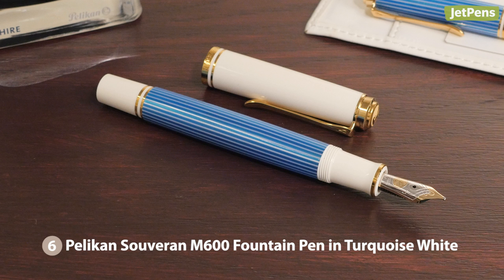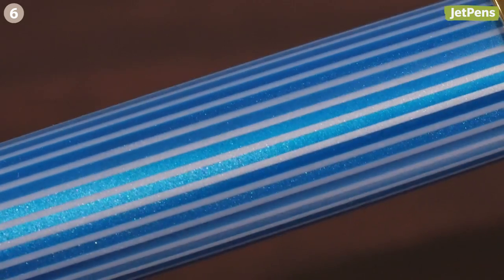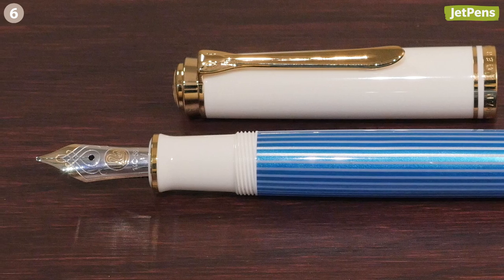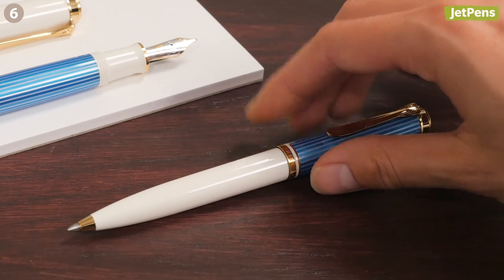The gorgeous turquoise-white limited edition Souveräne fountain pen is Pelikan's latest masterpiece. Made of cellulose acetate, its beautiful turquoise and white striped barrel gives off a delicate sheen. We especially love the exquisite details on this pen, from the gold trim to the two-toned 14-karat gold nib. It's also available as a ballpoint pen.